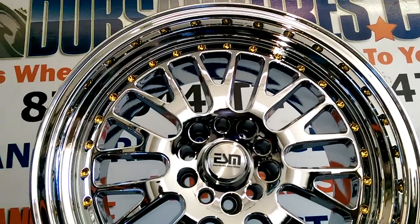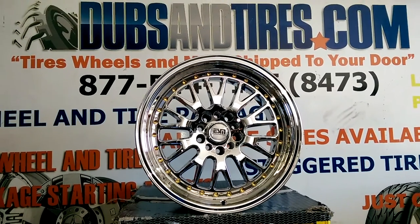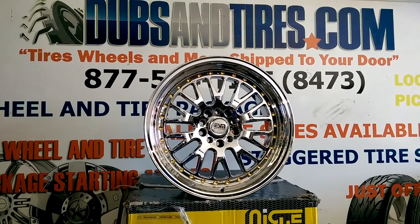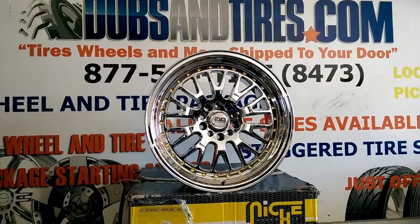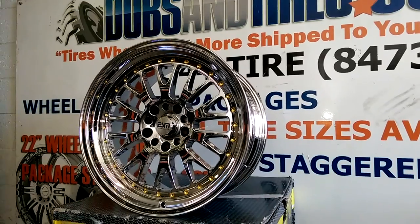These wheels go for about $9.50 for the wheels. You can find these online at DovesandTires.com or call us at 877-544-8473 for your next wheel and tire package. This is your boy KB from Doves and Tires TV signing off.